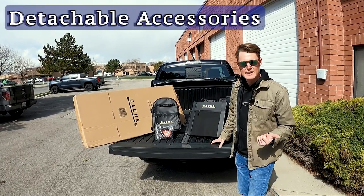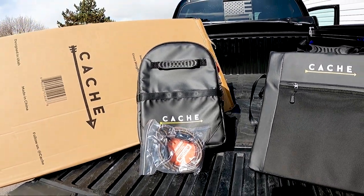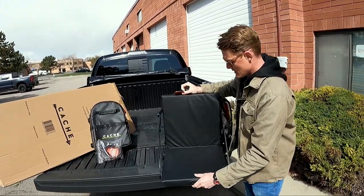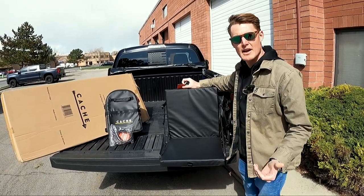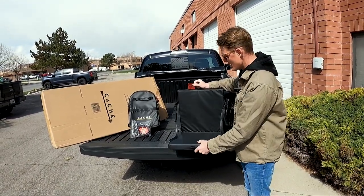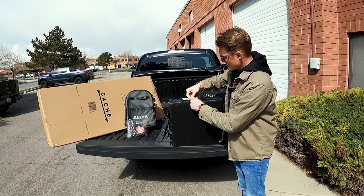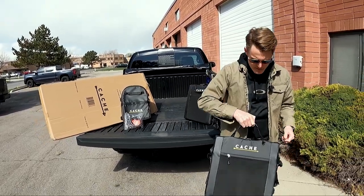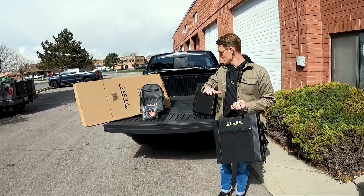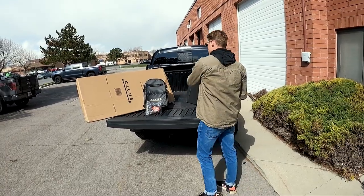When you order the Base Camp System 2.0, you get the Base Camp pad and also two lounger chairs which attach to the tailgate. These are the ultimate stadium seat — whether you're hanging out after skiing, mountain biking, at a sporting event, or camping. They come off the tailgate pad via slanted G hooks, buckle together, and have a nice little tote handle with a zipper. The accessories are designed so your mountain bikes will still go over the top of them.